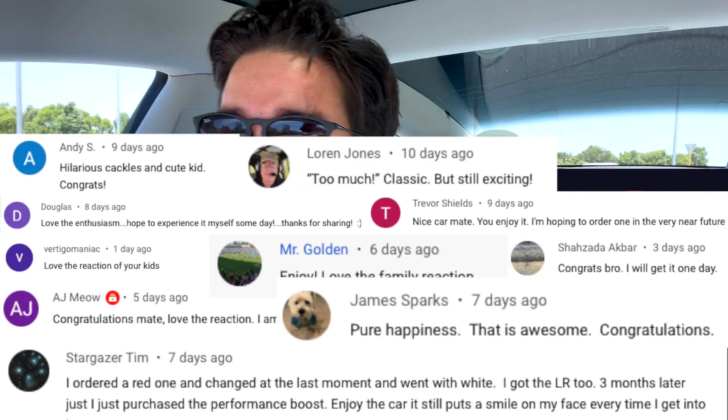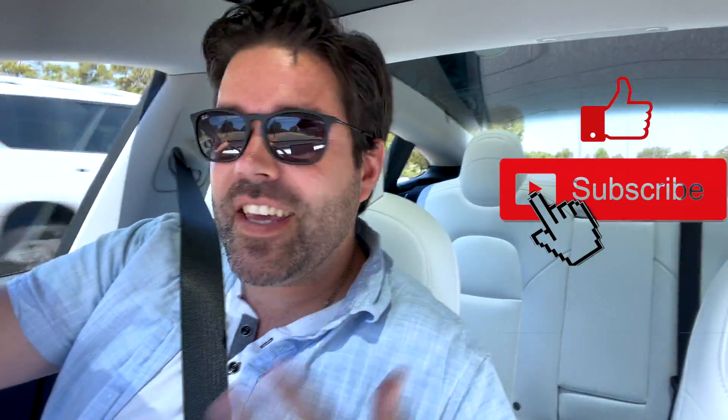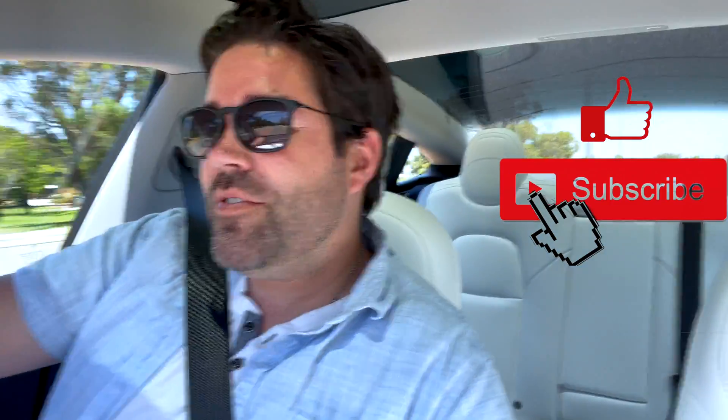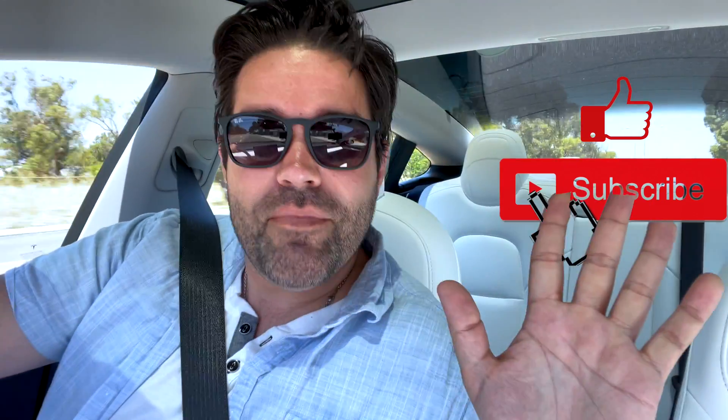Nothing wrong whatsoever with my build quality. But if you've got any questions, anything that you want to know about mine, please leave a comment down below, and I'll be sure to make a video that can hopefully answer any questions you might have. Thanks so much for watching, and of course, as always, make sure that you like and subscribe so that I can keep making some more of these videos. Hopefully you really enjoy, and I'll see you in the next one. Bye!